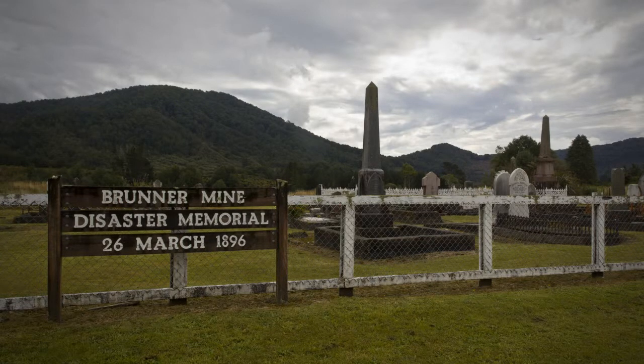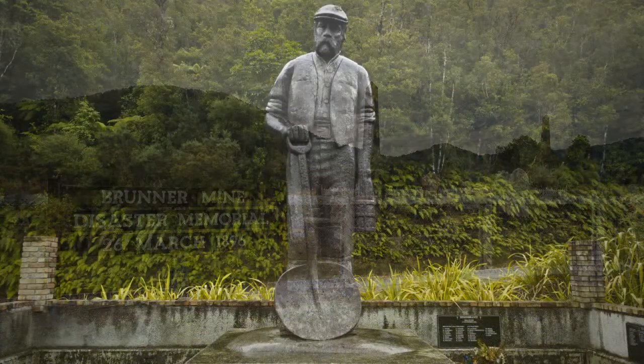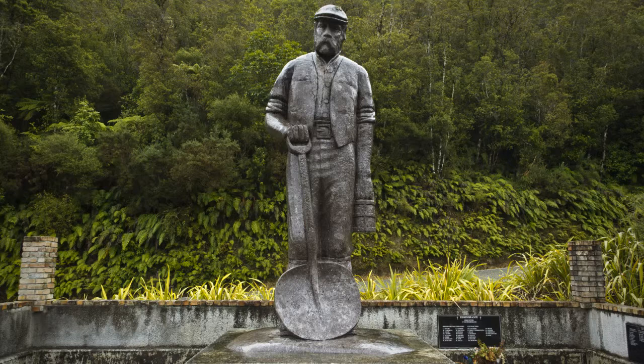The Brunner mine explosion in 1896 was New Zealand's worst industrial disaster. At 9:30 on the morning of the 26th of March, an explosion was heard. Two men went underground to investigate and were later found unconscious. From about 11 o'clock, rescuers began bringing out bodies. Many rescuers also suffered from the noxious gases. The final death toll was 65. The official inquiry said that the cause was the detonating of a charge in a part of the mine where no one should have been working. However, some experienced miners claimed that fire damp — methane gas produced by coal — had accumulated and had not been cleared due to an ineffective ventilation system.